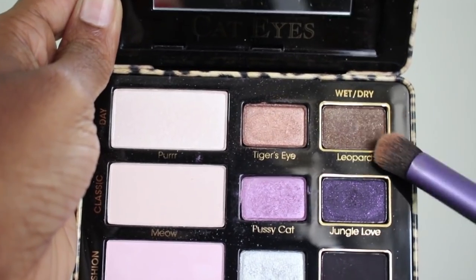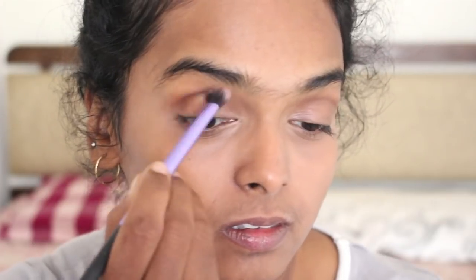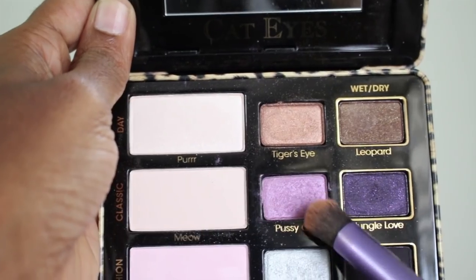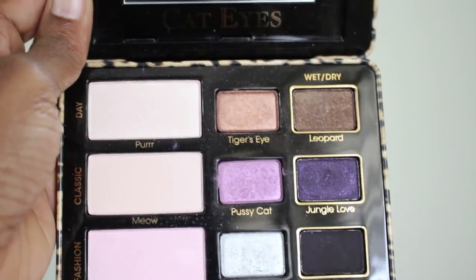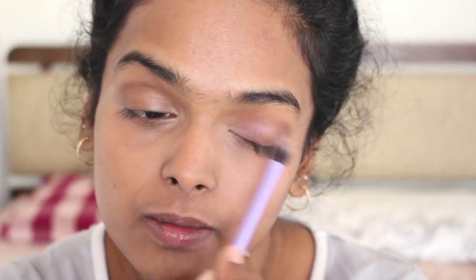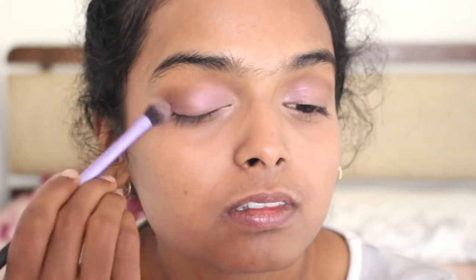Next I'm using the Too Faced Cat Eye eyeshadow palette. I'm going to take the bronzy deep brown shade called Leopard and apply it on my crease and outer corner to create a beautiful depth. Then I'm taking a pinky-purple color called Pussy Cat and applying it all over my lid, blending it with the Leopard for a natural, blended eye look.